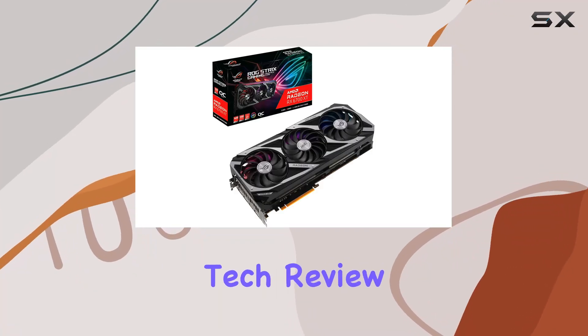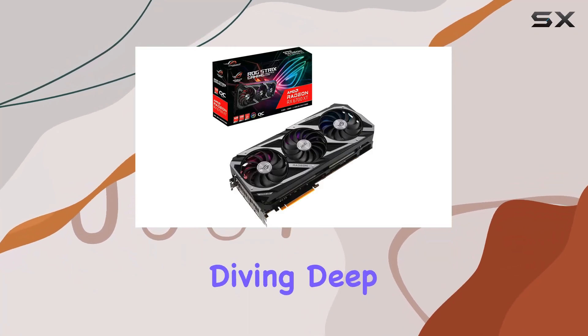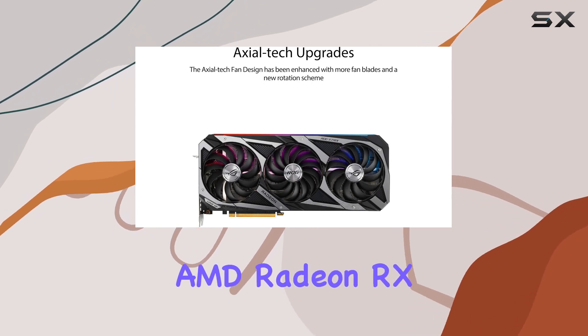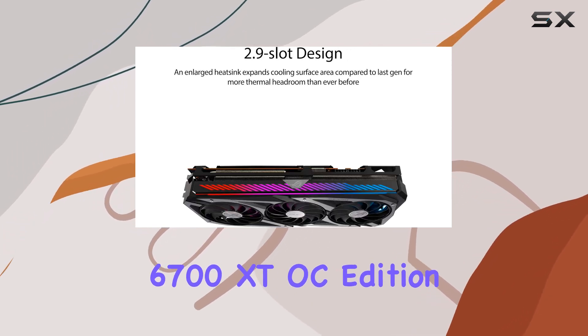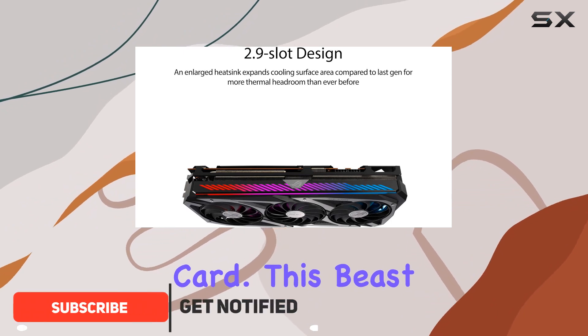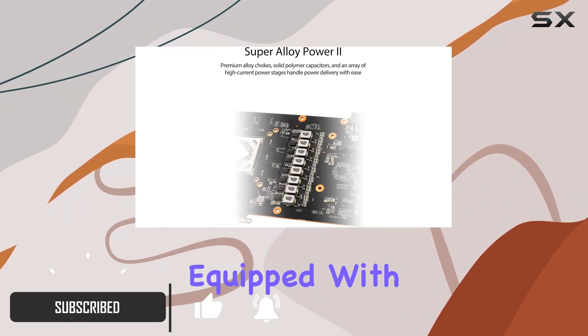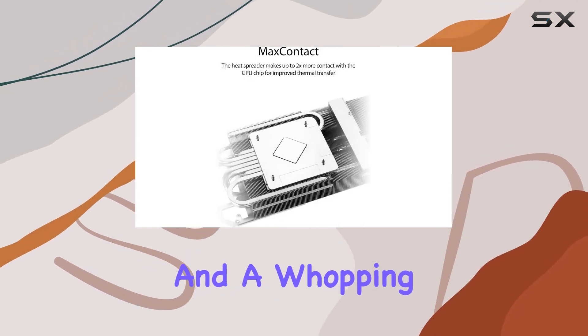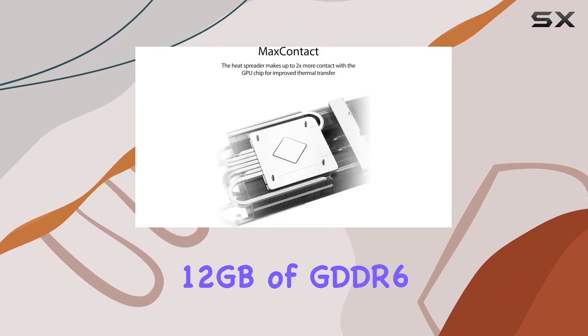Welcome back to another exciting tech review. Today, we're diving deep into the powerhouse that is the Asus ROG Strix AMD Radeon RX 6700 XT OC Edition Gaming Graphics Card. This beast of a GPU is equipped with RDNA2 architecture, PCIe 4.0 support, and a whopping 12GB of GDDR6 memory, promising to take your gaming experience to unprecedented heights.